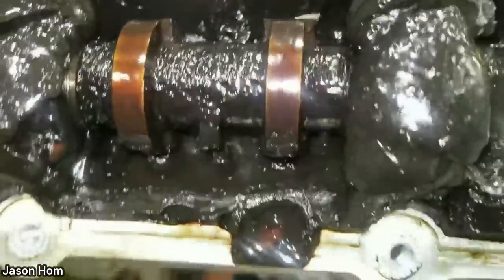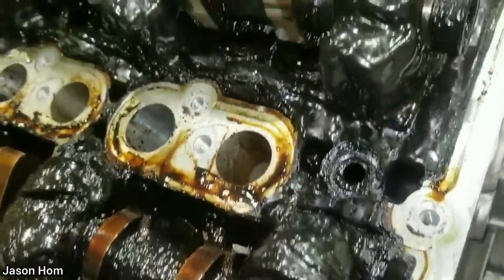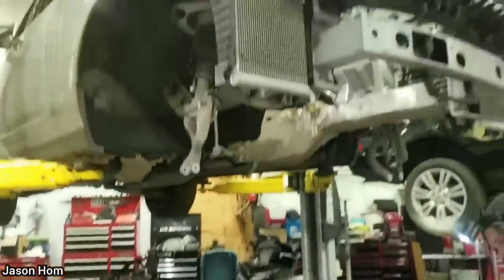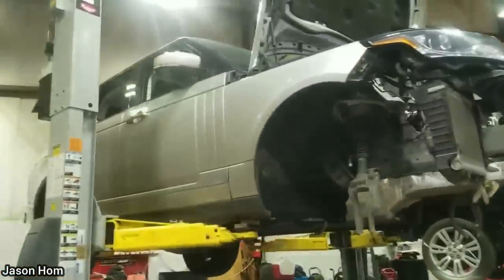This 2017 Range Rover with over 60,000 miles on it was brought in as the engine is seized. They aren't sure when the last oil change was performed as there are no service records for this vehicle, but it'll be getting a used engine installed.